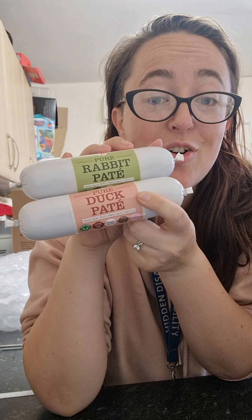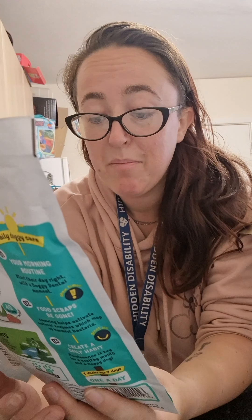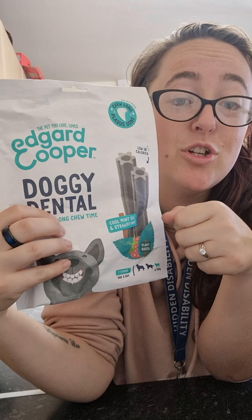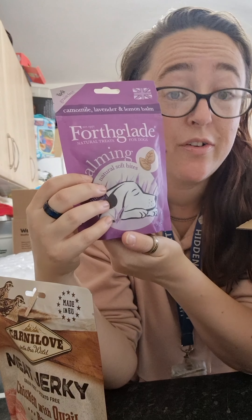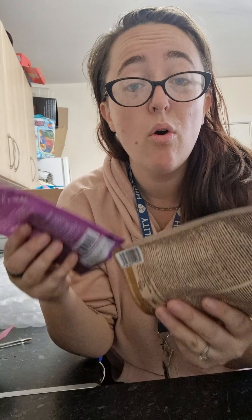Doggy dental — these are plant-based. Again, another variety you can get from Pet HQ on their website, which you can access through their TikTok account. Meat jerky, calming natural soft bites — perfect to help your dog relax a little bit. All of this stuff is from Pet HQ, please go and check them out — they are amazing.